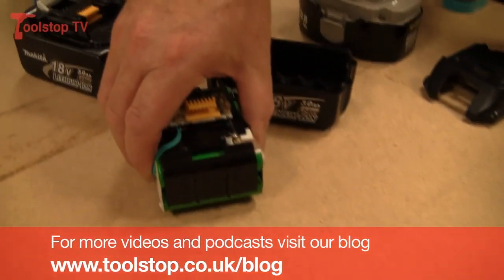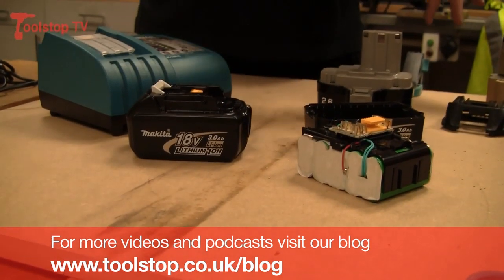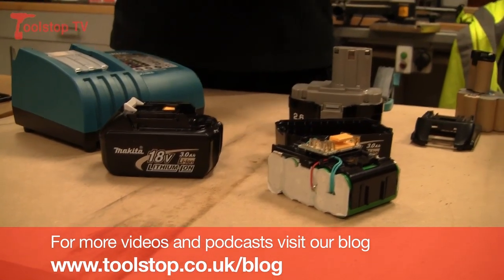Just to recap: lithium batteries are lighter than conventional, offer more than 2,000 charges in their life, can be part-charged at any time, and have no natural drain.